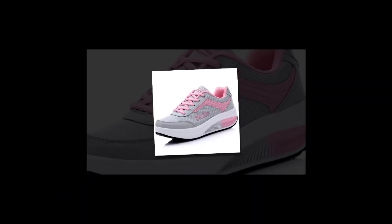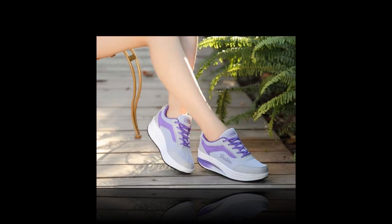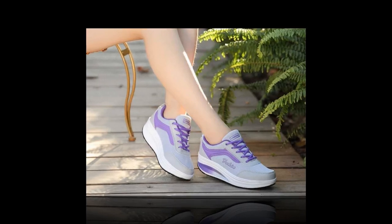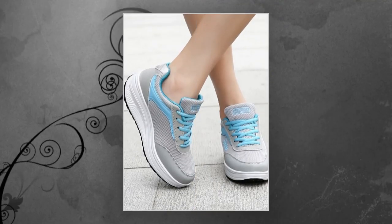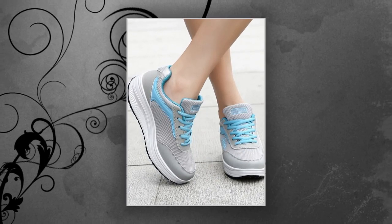What's even more impressive is the versatility of these shoes. They're perfect for jogging, running, walking, outdoor activities, parties, sports, and casual wear. You name it, these shoes are ready for it. Plus, they weigh only 420 grams, so they're super lightweight and won't tire your feet even after a long day.